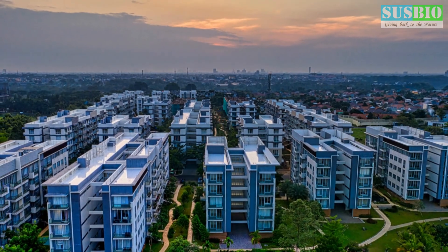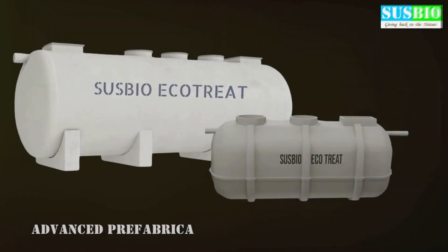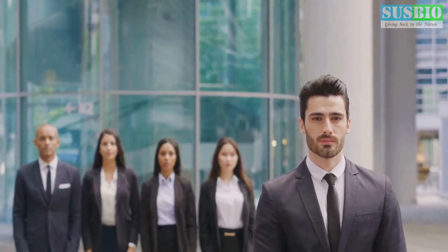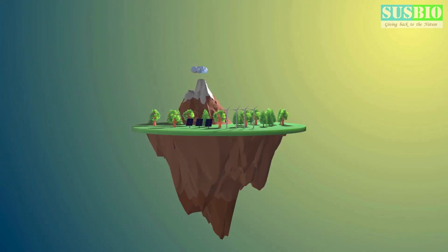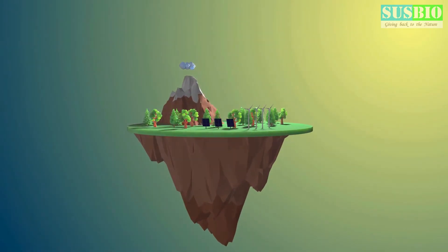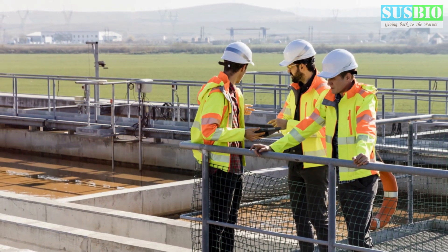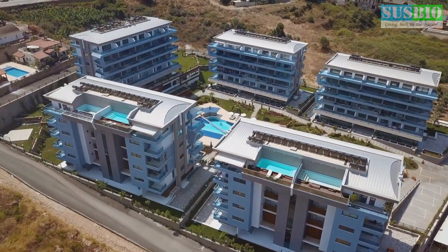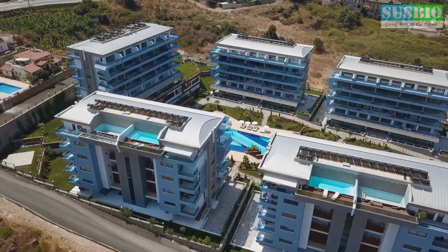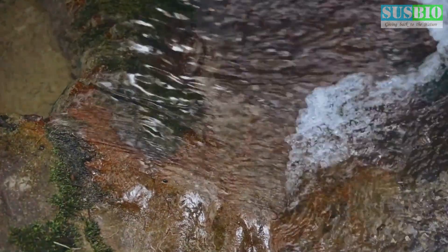A cleaner, greener future with SUSBIO. Investing in an efficient sewage treatment plant is an investment in a cleaner, greener future. With SUSBIO, you're not just choosing an STP — you're choosing a partner committed to environmental sustainability and the wellbeing of your residents. Our advanced technology, coupled with our commitment to customer satisfaction, makes SUSBIO the ideal choice for apartment complexes looking to meet their sewage treatment needs responsibly and efficiently. Join us in creating a healthier and more sustainable future for generations to come.